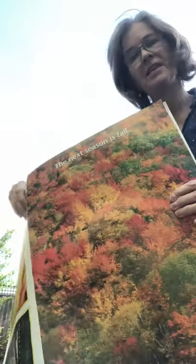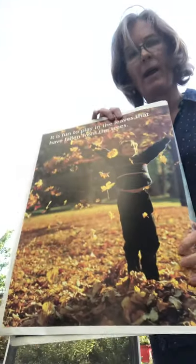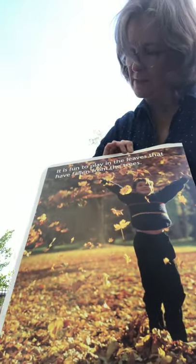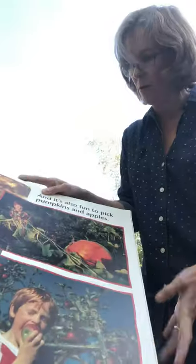The next season is autumn — that's the season we're in right now. Colors in autumn are orange and yellow and brown. It is fun to play in the leaves that have fallen from the trees; this boy is playing in the leaves all over.